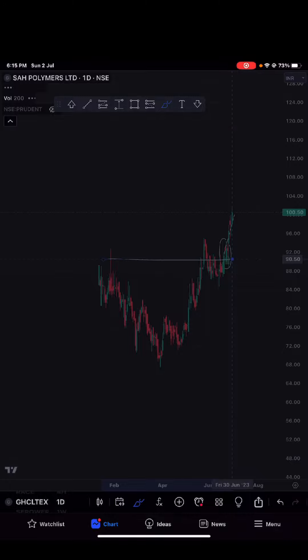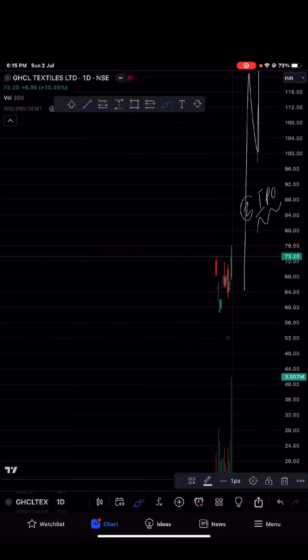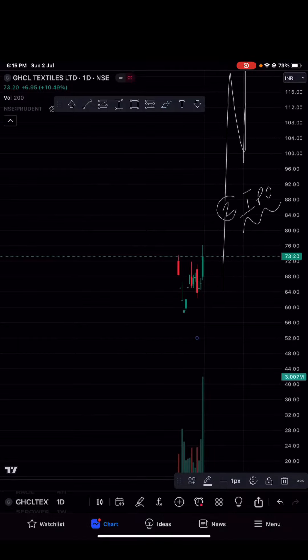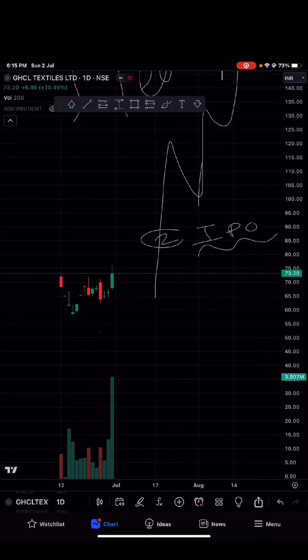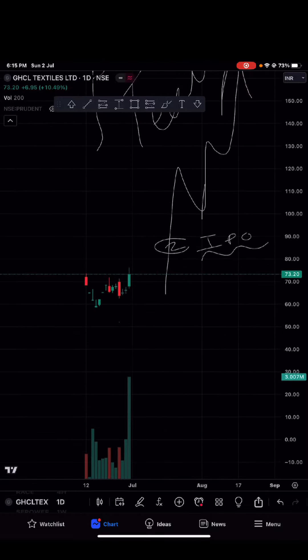So there are two reasons, and the third reason is that the overall market is also bullish. I try to focus on individual stocks, but for you all, the overall market is bullish — okay? So there is a high probability for GHCL Textile.